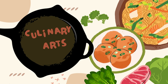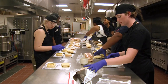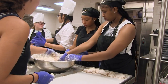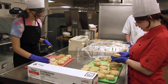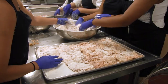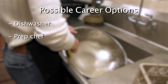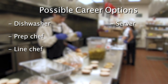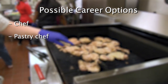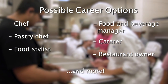Culinary Arts teaches students the skills needed for practical training in all aspects of entry-level food preparation and service. This includes an in-depth study of operation management, food production, garnishing, record keeping, purchasing, and an introduction to baking. After completing this program, students can get a variety of entry-level jobs, including dishwasher, prep chef, line chef, server, host, and cake decorator. Other careers in this field include chef, pastry chef, food stylist, food and beverage manager, caterer, restaurant owner, and more.